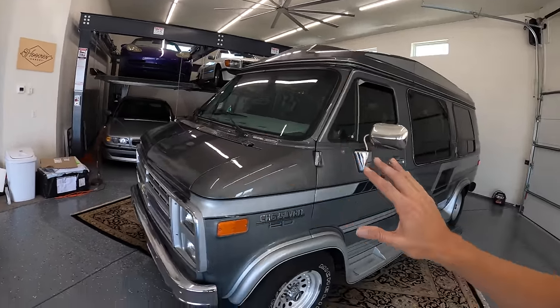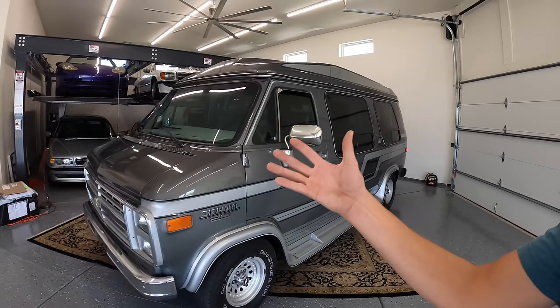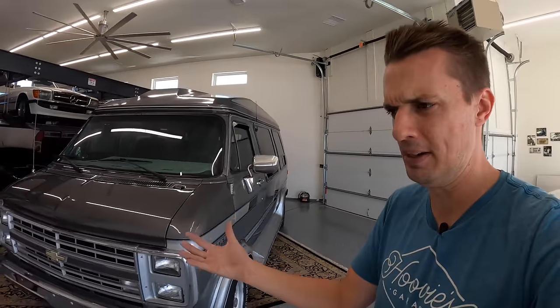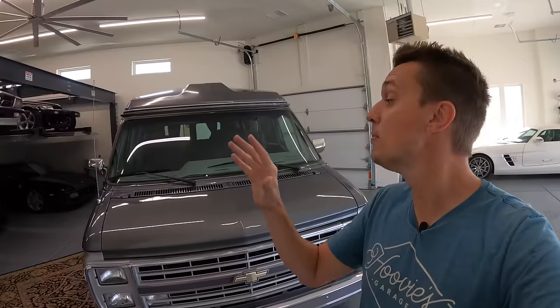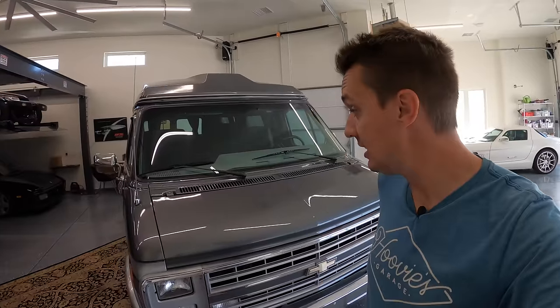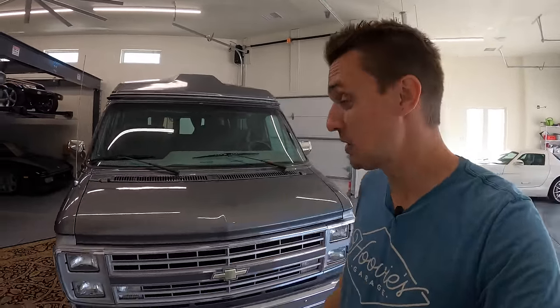Nobody's going to pay $100,000 for these things, which is what they go for now, especially when you can buy an Escalade for $70,000 or $80,000. But back in the 1980s, you couldn't buy a Cadillac Escalade. Luxury SUVs were in their early form and not really well thought out yet, but these conversion vans — I'm not kidding — are the most luxurious vehicles you could buy in the 1980s, and they weren't that much money.